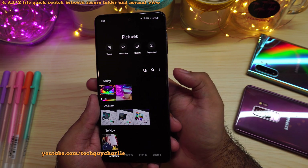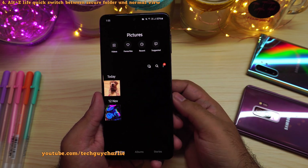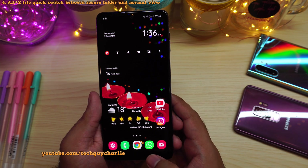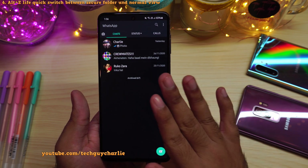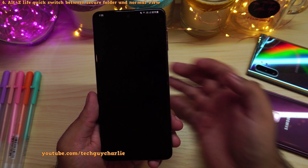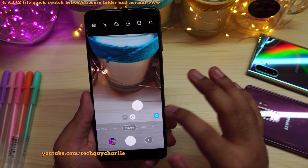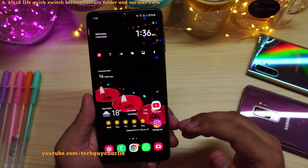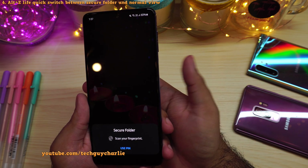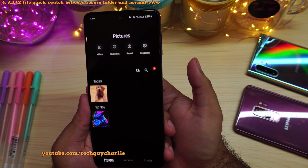So I will go to the gallery and double press the power button — and that changes the view from the normal mode to the secure folder view. This is the secure folder gallery. Again, if I double tap, it will go back to the normal view. You can do this for pretty much every application installed in the secure folder. For example, we also have WhatsApp, so double tapping the power button takes us to the WhatsApp that is installed in the secure folder. Same goes for the camera. And if the secure folder is locked, the phone will ask you for the pin — use your fingerprint and it unlocks instantly. That's how easily you can switch between the normal view and the secure folder view.